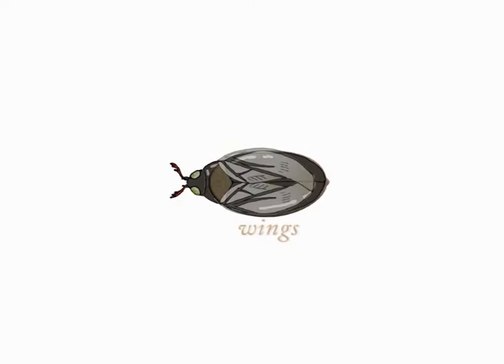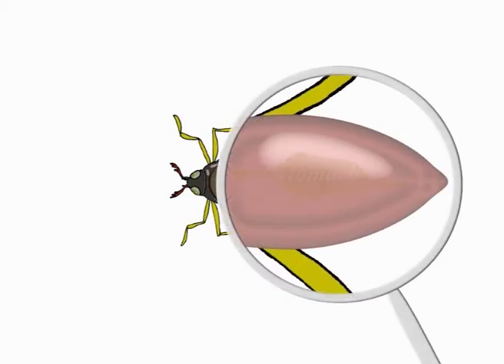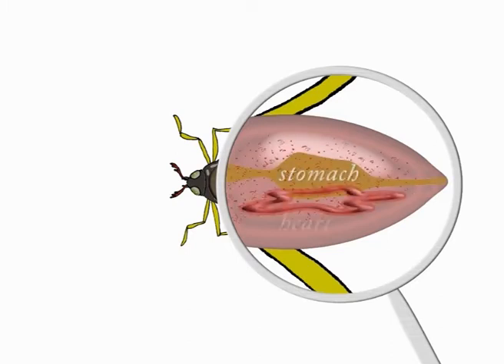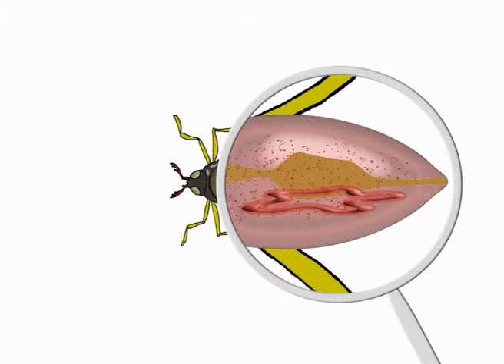Many insects have two, and sometimes four, wings attached to their thorax, and six jointed legs. Inside the abdomen are the stomach and other internal organs. Insects have a heart, but no arteries or veins, so the blood just sloshes around inside them.